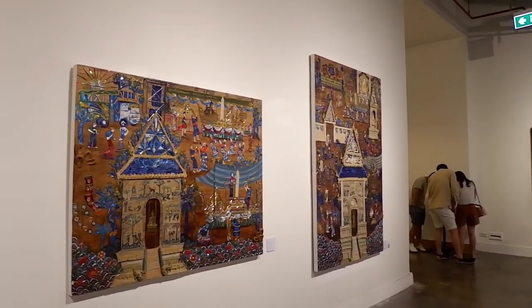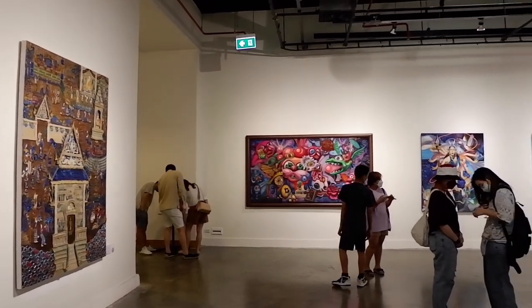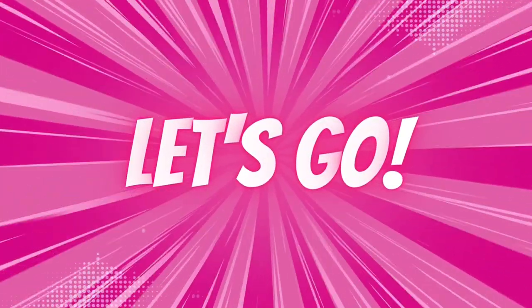Before we start, there is one thing that I have to tell you. We were not allowed to take video in some museums, so the best we could do was to take photos for you instead. Alright, if you're ready, let's go!